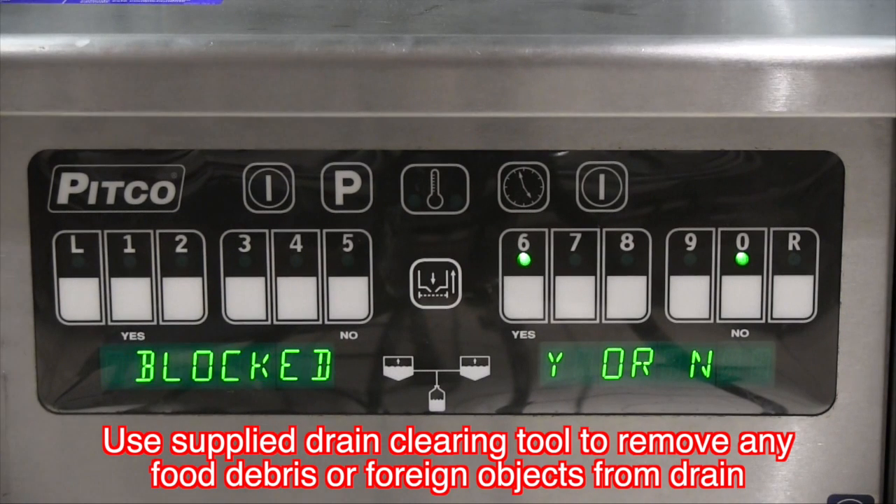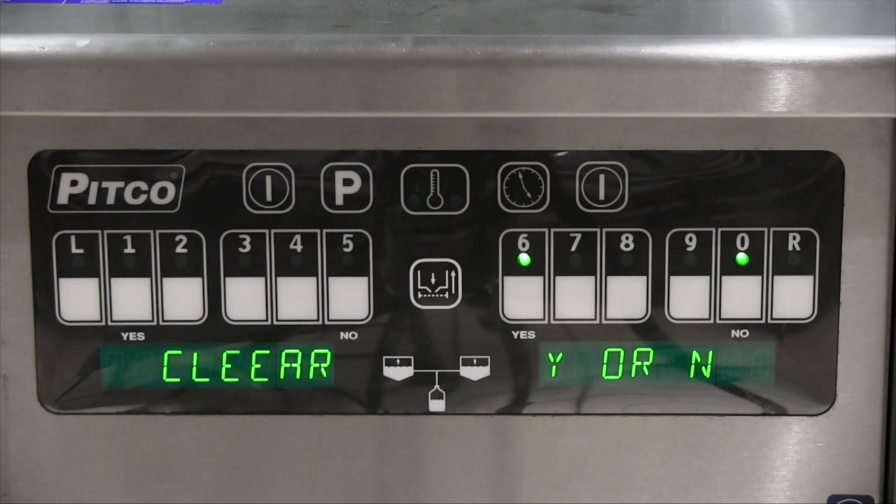Using the supplied drain clearing tool, make sure there is no food or foreign objects in the drain that is keeping it from closing correctly. Once you have cleared the drain, press the yes button or 6 key to retry the drain. If the drain closes and the controller receives the correct signal, your fryer should go back into normal operation.